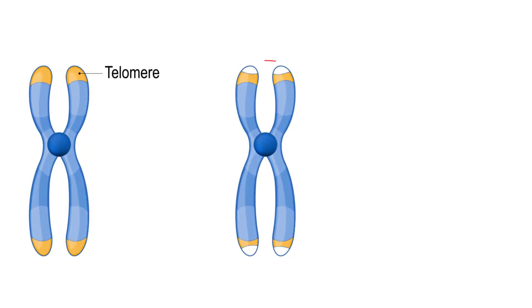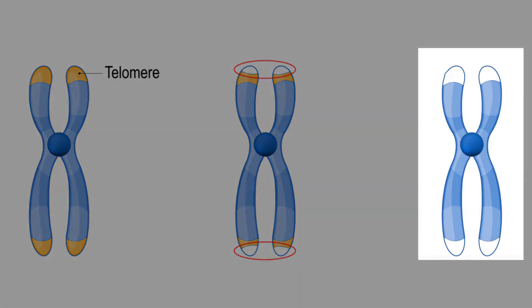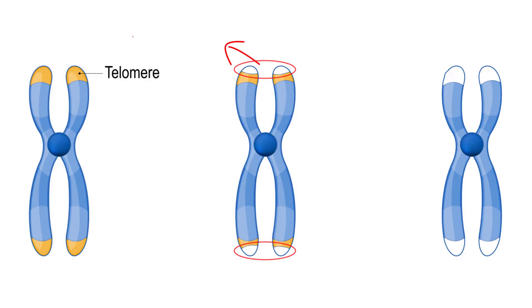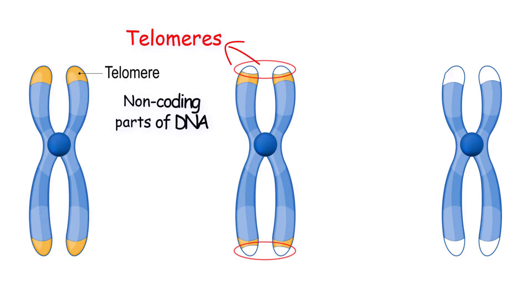This means that a little DNA from the ends of the DNA strands are lost, making the DNA shorter in the new cell than it had been in the original cell. However, these ends are made of telomeres.